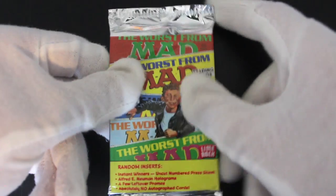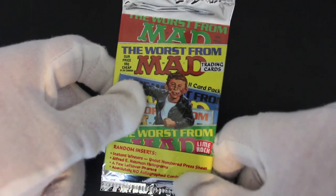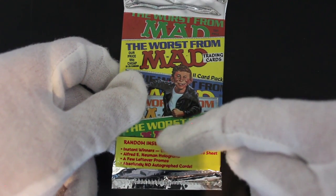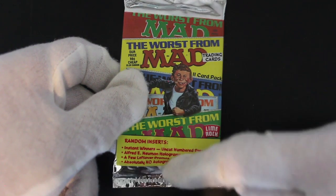Hello, it's me Trading Card Tony with another pack. Today we've got the worst from MAD trading cards — so MAD magazine. We've got random inserts, instant winners, uncut numbered press sheet, Alfred E. Neuman holograms, a few leftover promos, and absolutely no autograph cards. The MAD humor coming through there straight away. Let's see what we've got — I'm intrigued.